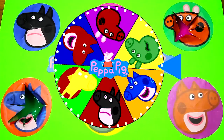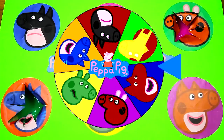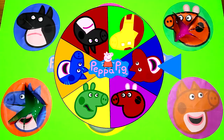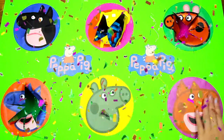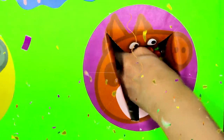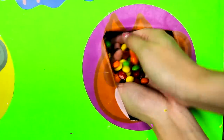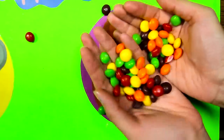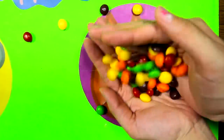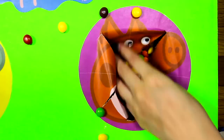This is a big spin! I wonder which Peppa it will land on...it's Owlette Peppa! Owlette is a red superhero from PJ Masks! Let's poke a hole! One, two, three! Owlette Peppa left us a big pile of candy! Look at all the colors, it looks so yummy! Thank you Owlette!